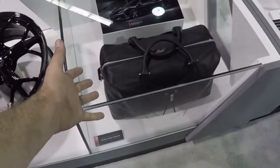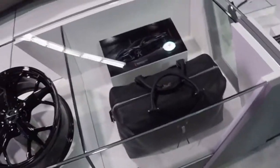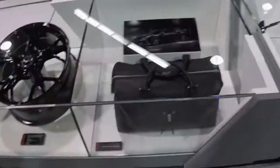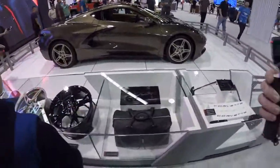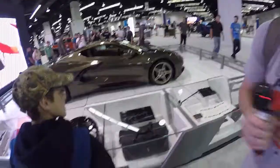What other car do you know that comes with its own luggage? A lot of luxury cars do, actually. They've stepped up their game — now you can have a briefcase with your car. Personally, I care more about the Subaru booth than I do about this. Well then, let's go to the Subaru booth.